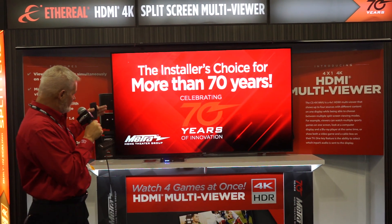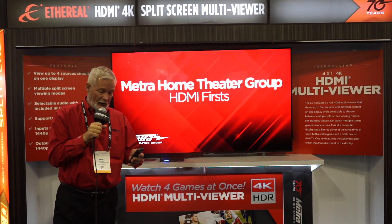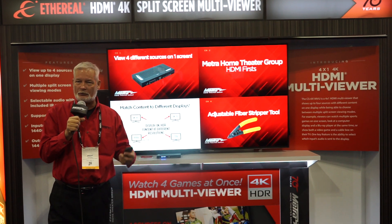Hello, this is Brent McCullough at the Metro Home Theater booth 1338, CEDIA 2019. This is our brand new 4-in, 1-out multi-view device. This will allow you to put four sources into a single display so you can view multiple things simultaneously.